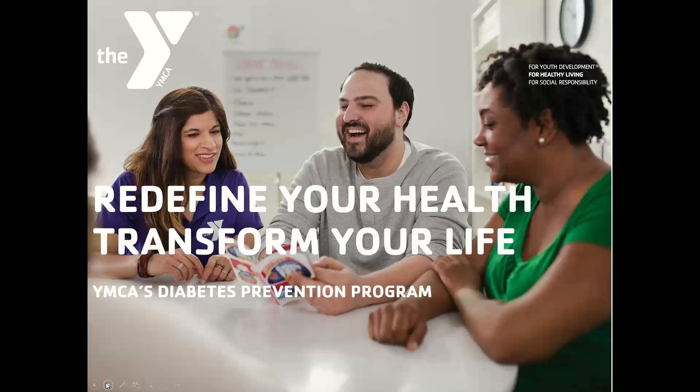Good afternoon, everyone. We want to thank you for joining us today for this training around the YMCA's National Diabetes Prevention Program. I'm Danielle Nugent, a Practice Transformation Specialist here at Quality Insights. Today I have with me Kat Luebke, who is the Community Health Integration Program Director at the Delaware YMCA. She's going to be talking to you about the Diabetes Prevention Program and how you can be referring your patients to this program — a broad overview of the program, qualifications, and more information.